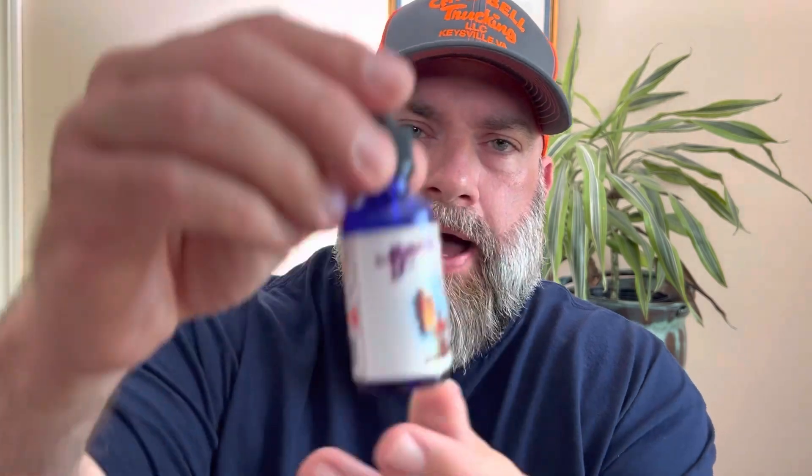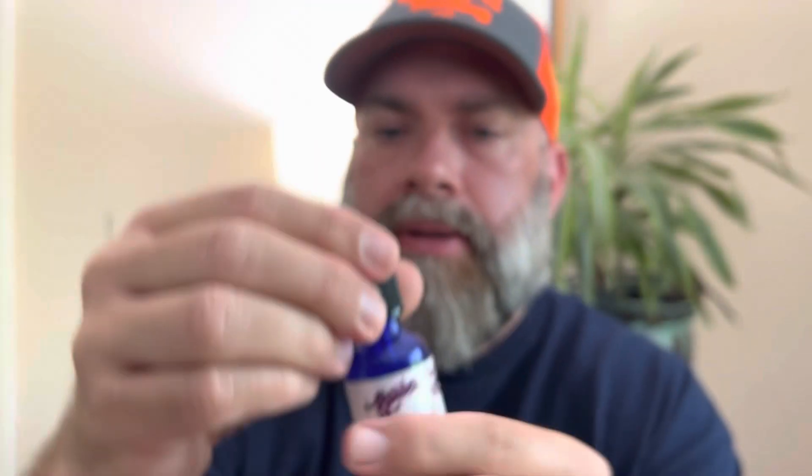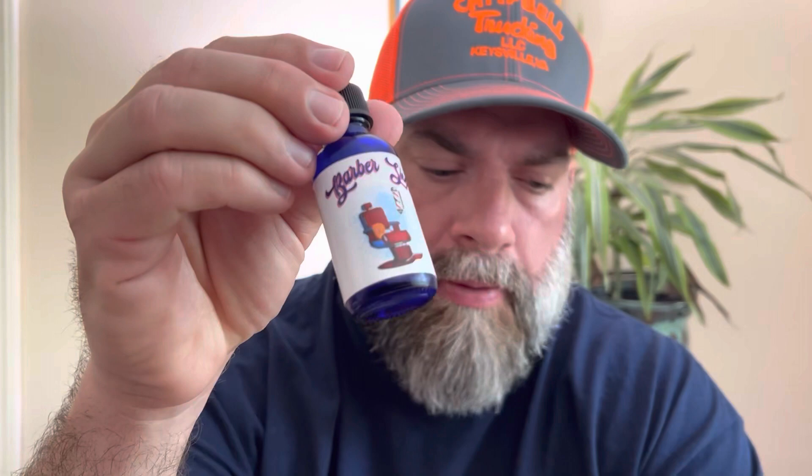A beard scent collection wouldn't be complete without a barber scent, so next up we've got Barbershop. Barbershop is going to be a talcy barbershop scent. Sometimes barbershop scents are more of the liquid aftershave type; this is more of the talc with a little bit of that mixed in. It's a really nice, refreshing, pleasant scent. I absolutely enjoyed using this — just very classy, classic barbershop scent.